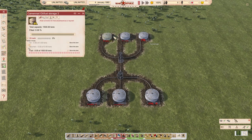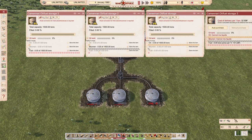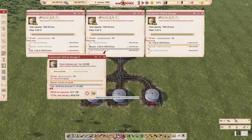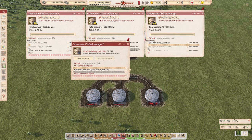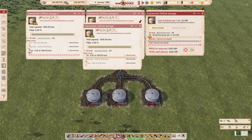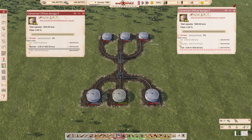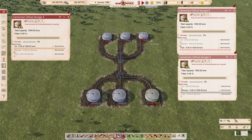Let's add auto purchase. So we're purchasing fuel here, purchasing fuel here, and we're purchasing bitumen here. And we are purchasing oil here. Bitumen as the second, and oil as the third. Let's press play.